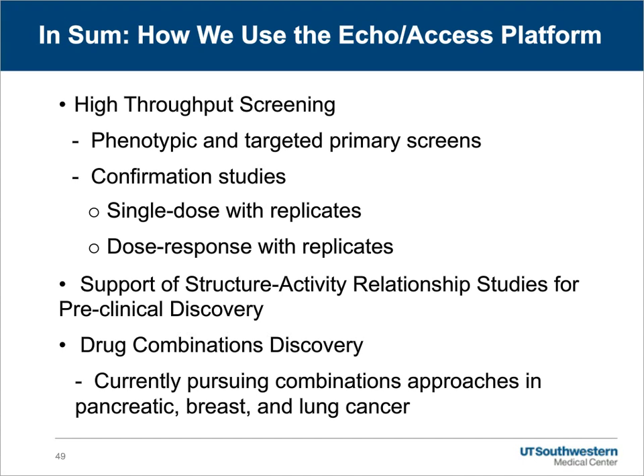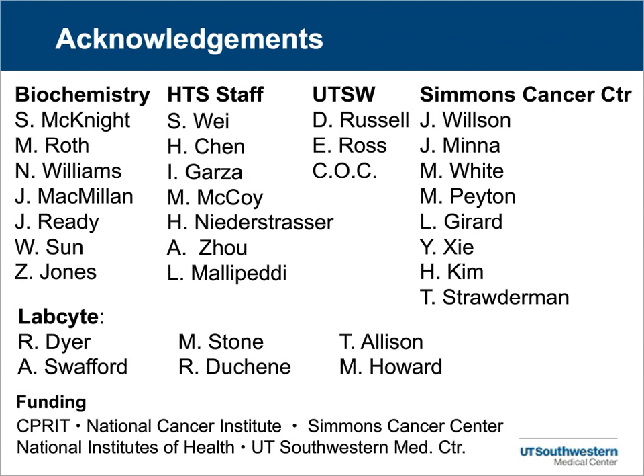I'd just like to close by acknowledging the folks in the HTS lab, as well as those who have supported us in the biochemistry department, in the administration of UT Southwestern, and in the Sammons Cancer Center. I'd also like to thank the folks at LabCite for their tireless devotion to making sure that our experiments are successful, and express our gratitude to our funding agencies, both extramural and internal. With that, I'd like to thank you for your time and attention and address your questions.